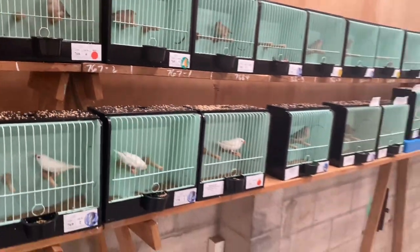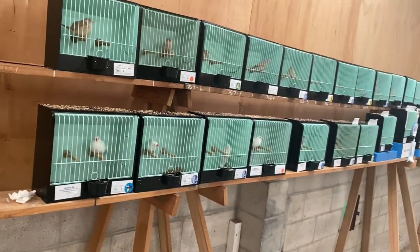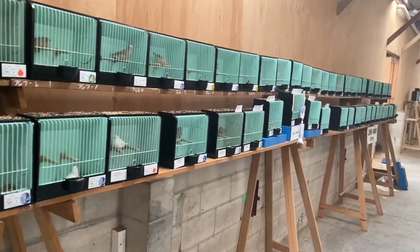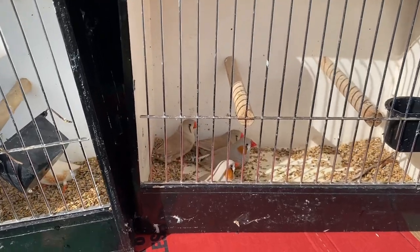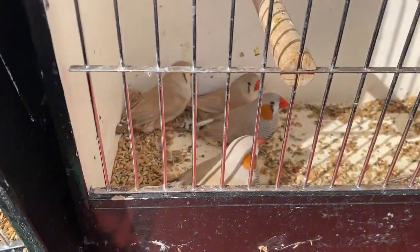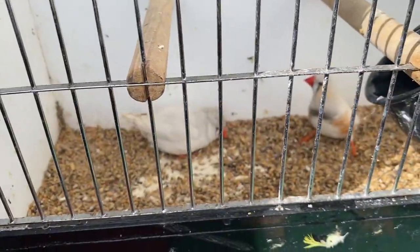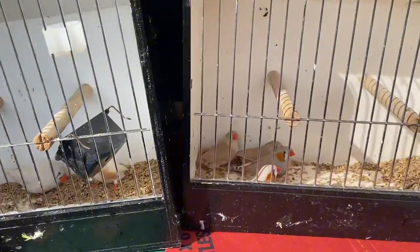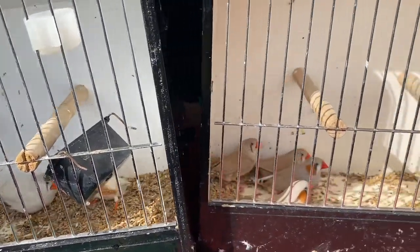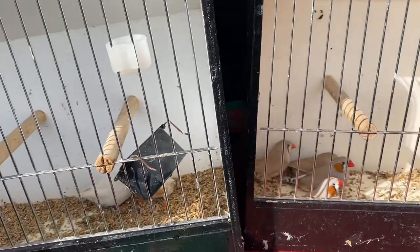So that's the zebra finch section — we have about around 50 zebra finches right here. Hey guys, we got some new birds: some ponds here and chestnut flank white. I don't know if there's more birds for sale but I will have a look later on.